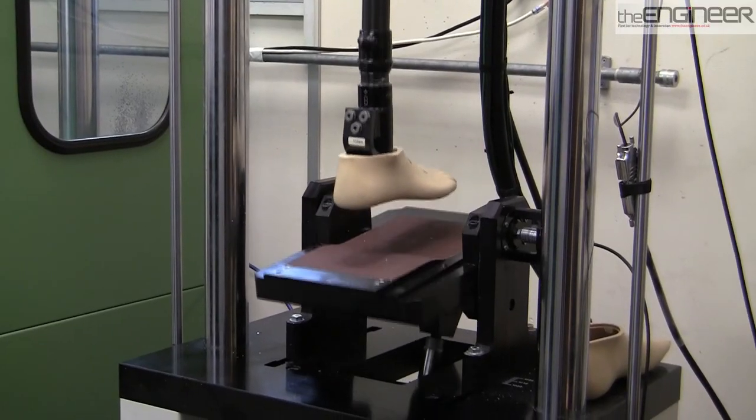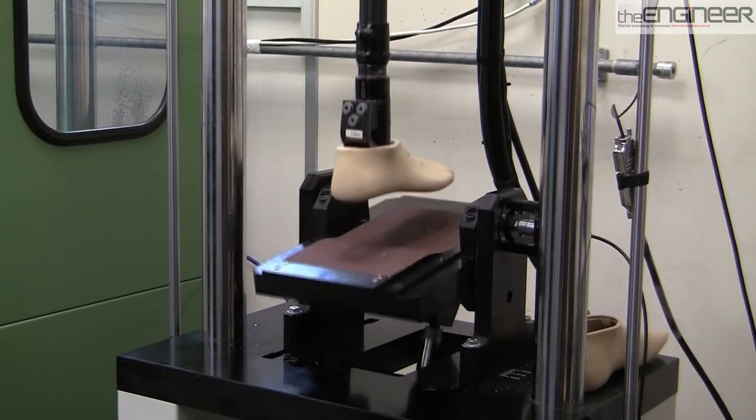The next step for Blatchford is to integrate a microprocessor-controlled foot with a microprocessor-controlled knee to enhance the overall end results. Saeed Zahari explains.